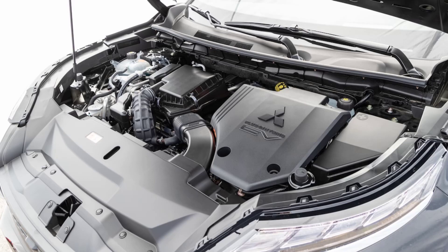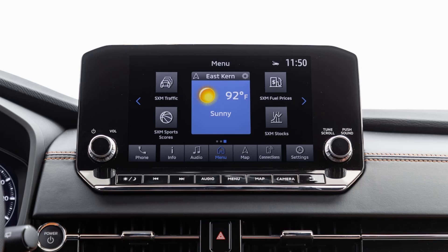The Outlander PHEV's standard third row is rare in the compact SUV segment. Try to clamber back there and you'll understand why — there's only enough room for running the elementary school soccer carpool. With a longer trip or larger kids, there are going to be complaints. Anyone who regularly needs seating for seven would be better served by a Chrysler Pacifica, Kia Sorento, or Hyundai Santa Fe plug-in hybrid. Fortunately, the third row has minimal impact on utility, as it packs down into a flat and low cargo floor.